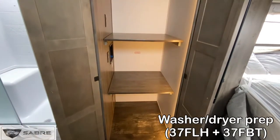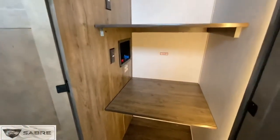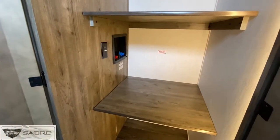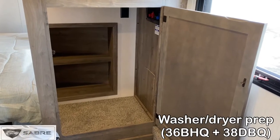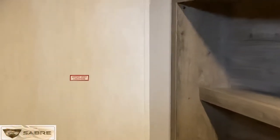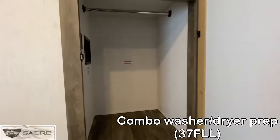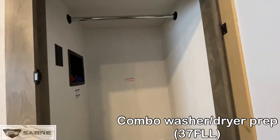All Sabers are washer dryer prepped. This style is found on the 37 FLH and FBT — you can put a stackable unit in here. Then a front facing washer door on the 36 VHQ and 38 DBQ with a space for a dryer on the other side of the wardrobe. Lastly, the 37 FLL is our model that only supports a combo unit.